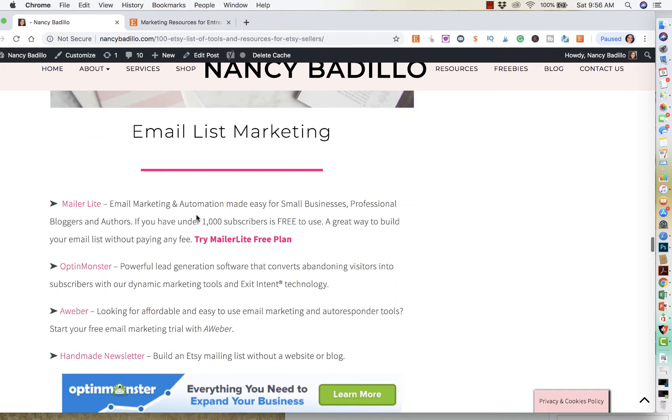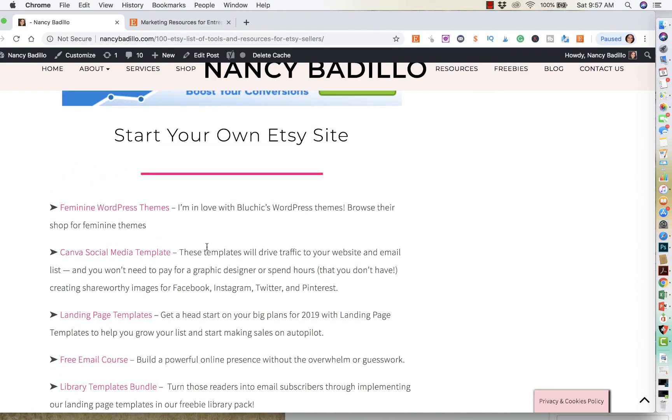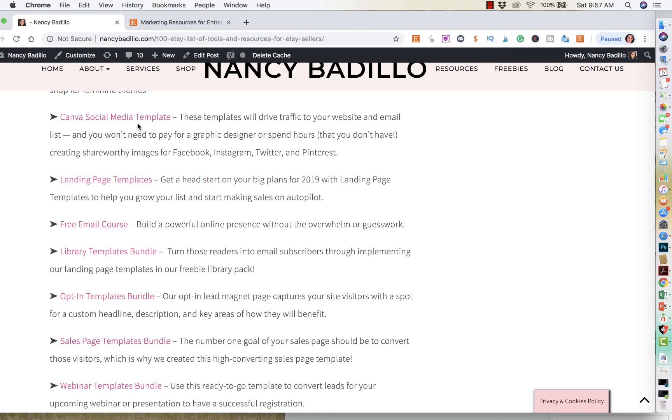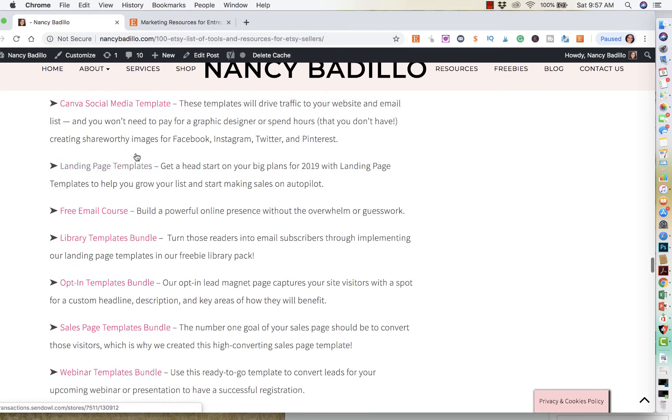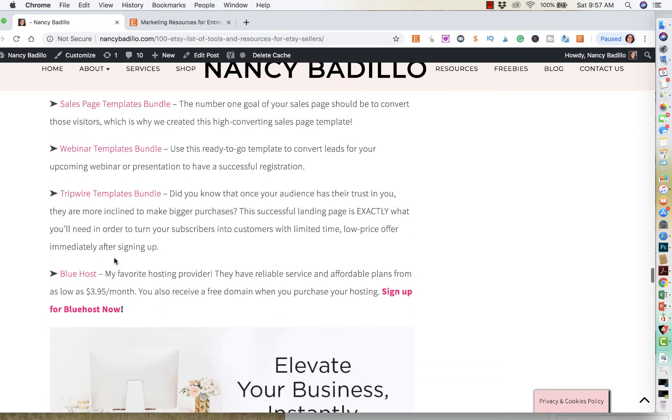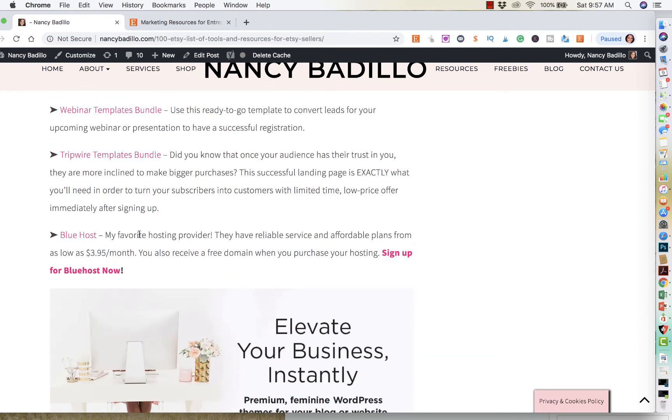And then email list marketing. If you're thinking of starting your own Etsy site, which I highly recommend you do if you want to scale your business to the next level — these are all different types of things that you might want to consider adding to your site. These are feminine WordPress blogs, so that way you could click in and kind of see how they would look. They're beautiful. Canva social media templates to make it easier for you — already pre-made, from opt-in forms to webinar forms to hosting for your new site.